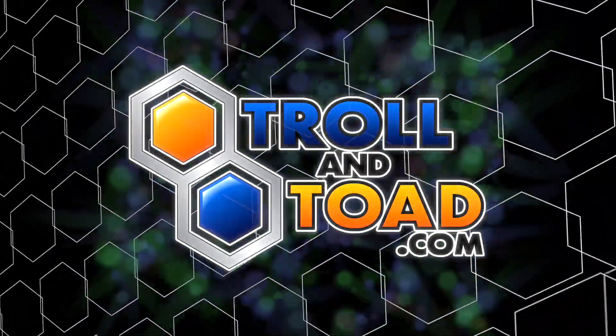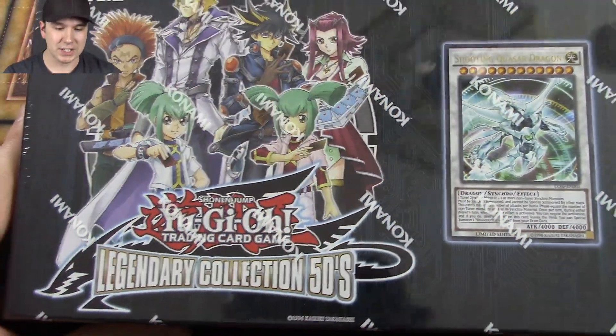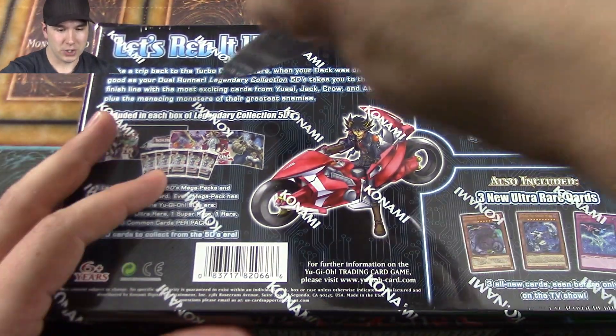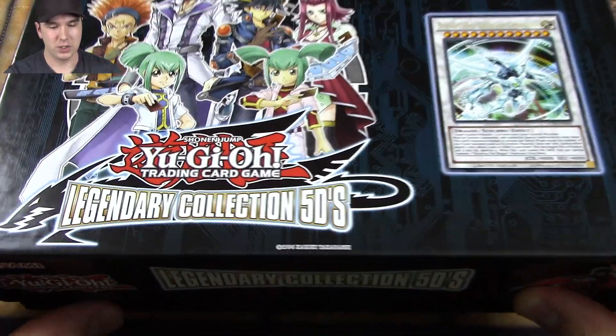This video is brought to you by TrollingToad.com. Hey there YouTube, it's Jabber here. We're gonna be doing an opening of the Legendary Collection 5D's and I'm super excited to crack into this. Last time we opened one of these we pulled super amazing. Don't forget to check us out during the week on Mondays, Wednesdays, Fridays, and Saturdays for more Yu-Gi-Oh videos.